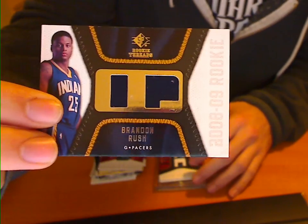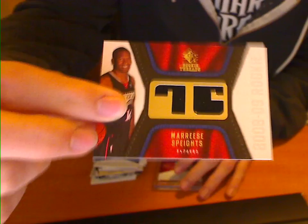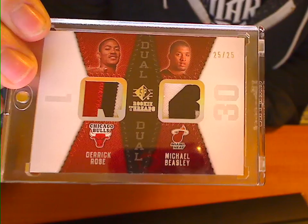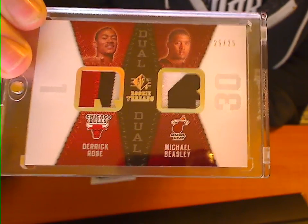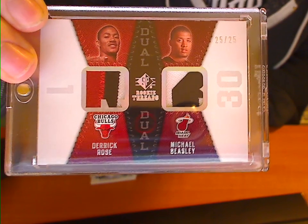We've got a Brandon Rush for the Pacers, dual jersey. JJ Hickson for the Cavs, dual jersey. And a Maurice Spates dual jersey for the Sixers. And we've got this really nice patch — D Rose and M Beasley, number 25 of 25, dual patch. Really nice card there to top off that box.